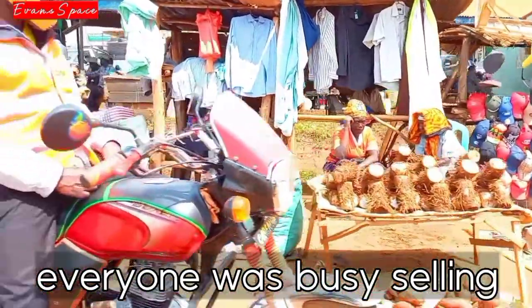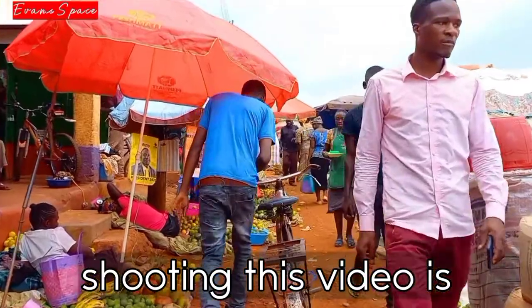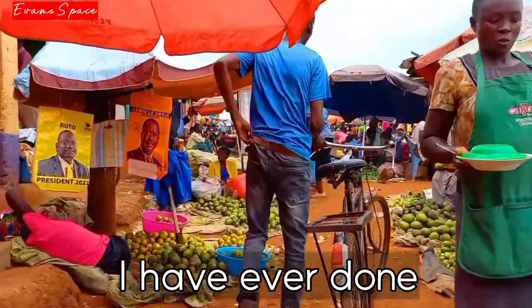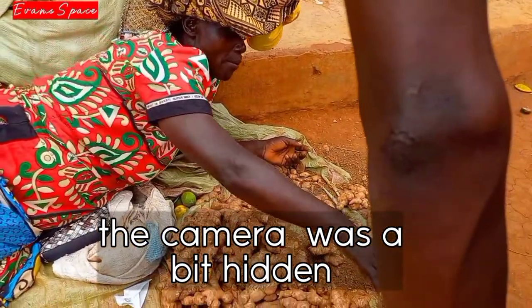Everyone was busy selling and advertising their merchandise. Shooting these videos is one of the hardest things I have ever done — not a single person wanted us to shoot here, so the camera was kept a bit hidden.